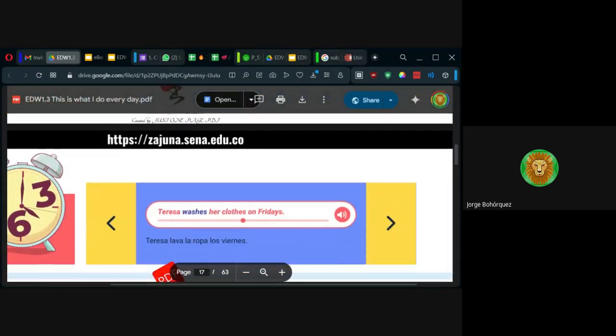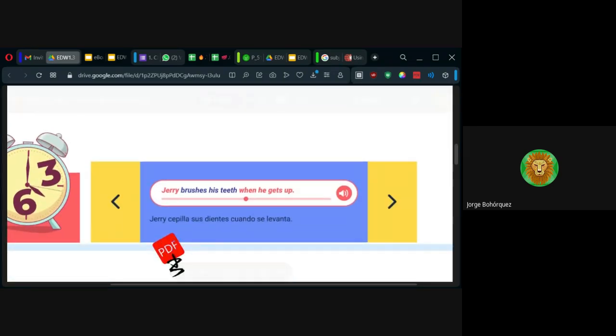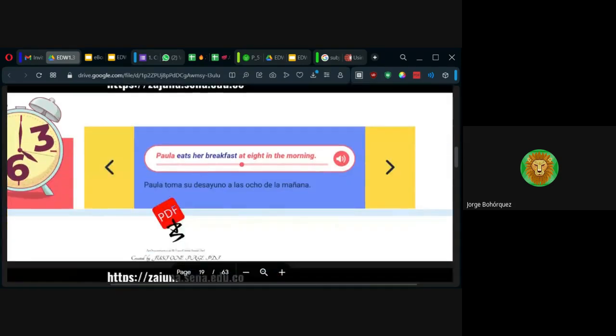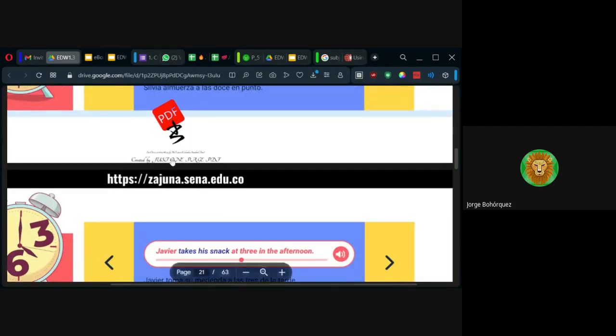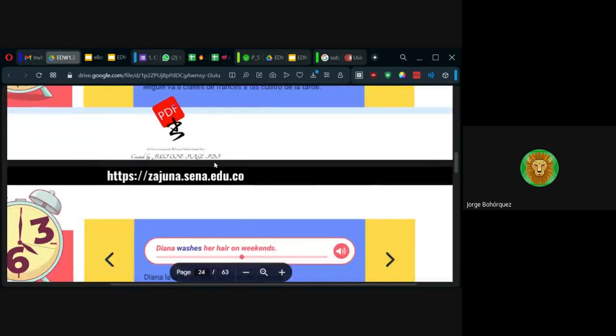Aquí nos dan muchos ejemplos de cómo queda en tercera persona: Jerry brushes his teeth. Teresa washes her clothes on Fridays. Felipe shaves in the morning. Paula eats her breakfast. Javier takes his snack at three in the afternoon.